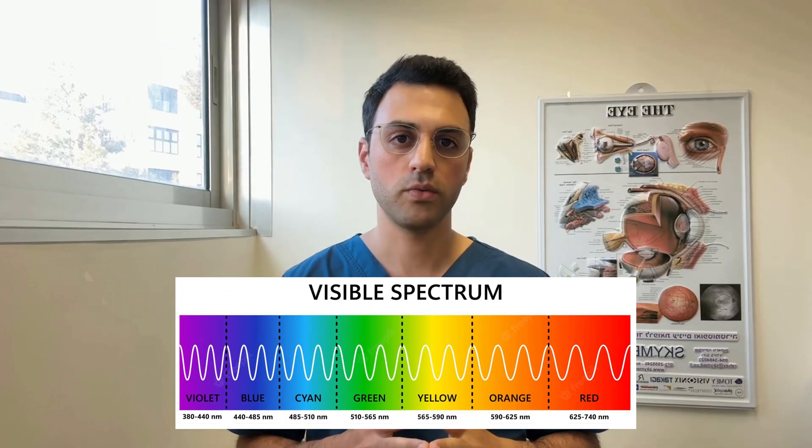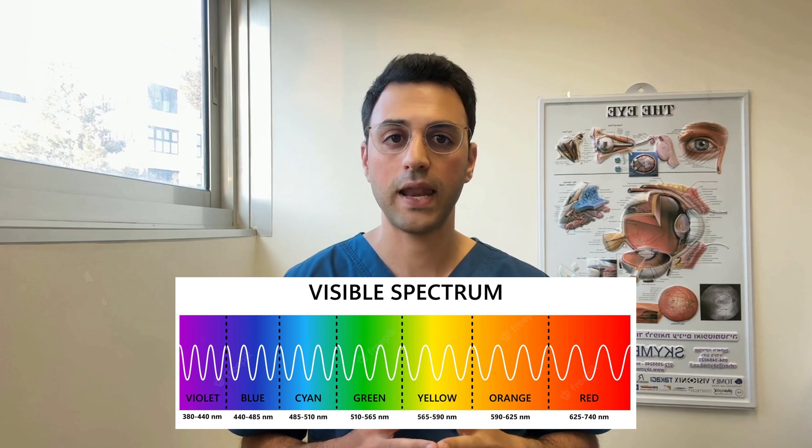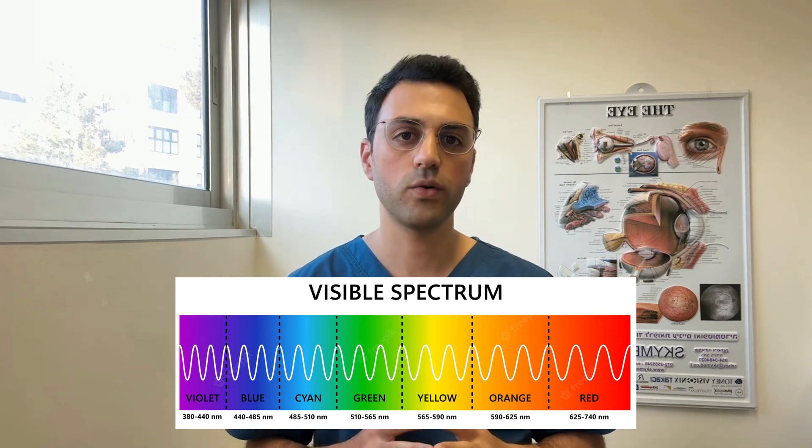This covers the visual light spectrum ranging from 380 to 740 nanometers. The true color perception, though, happens when these signals are processed in our brain.